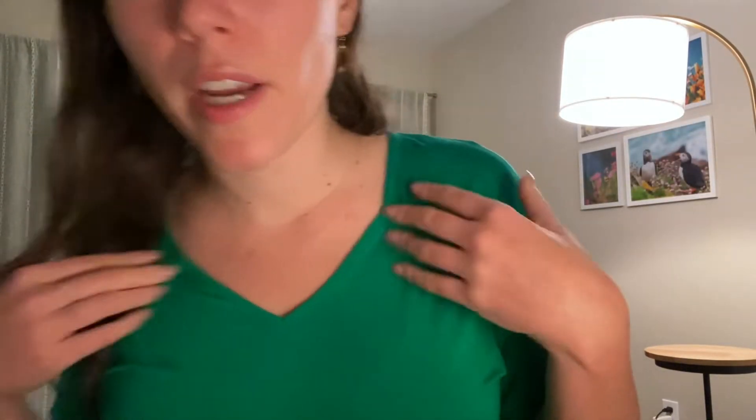It's a blast of neroli and also mandarin leaf, which is basically orange leaf. Are mandarins a type of orange? I don't even know. Anyway, I think this dress color is a very good fit because it's like a bright green — not like a sage green, a bright green. It has this cute little knot in the front.